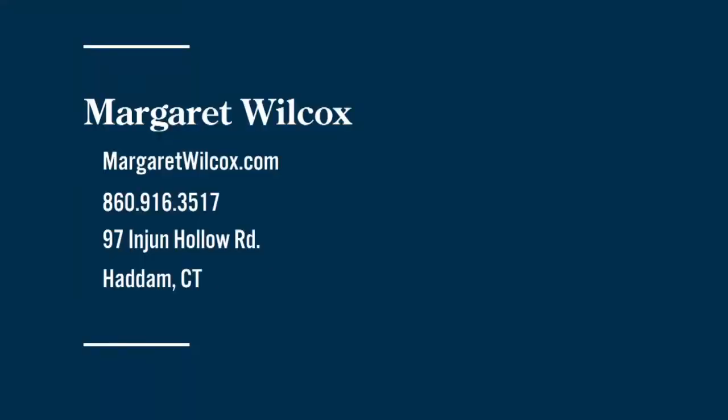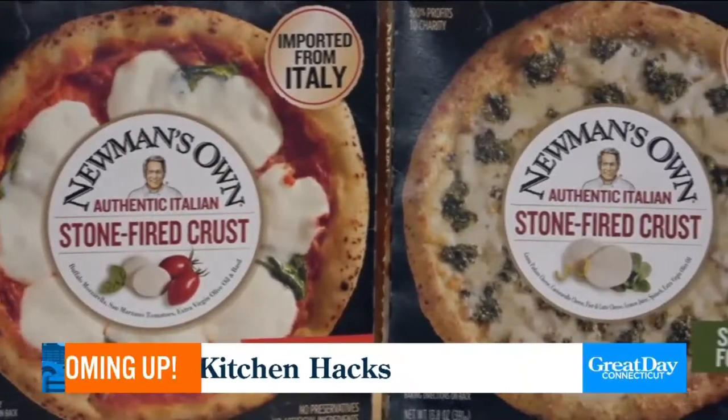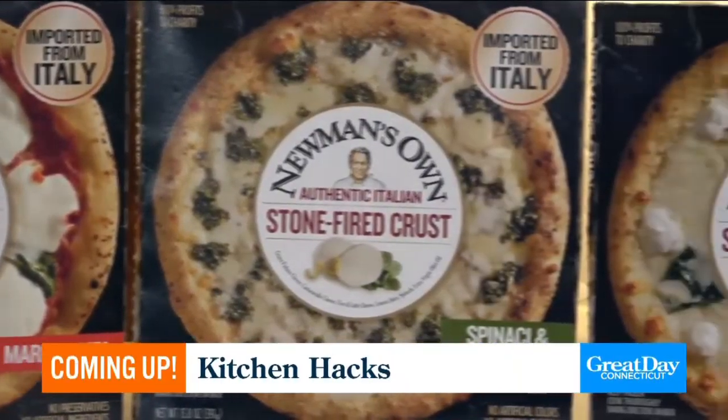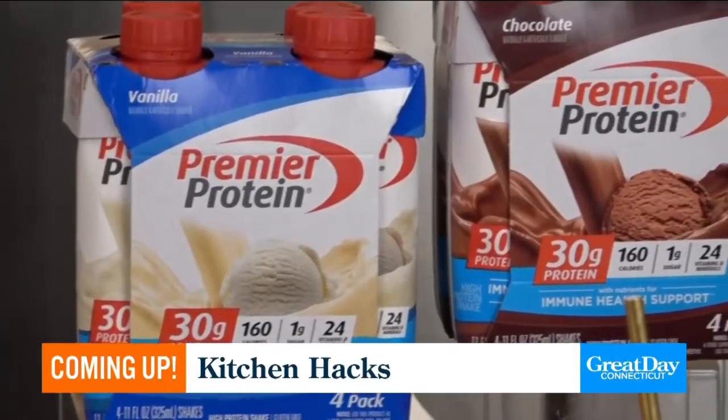For more information, visit MargaretWilcox.com or call 860-916-3517. The address of that beautiful property is 97 Engine Hollow in Haddam. And still to come, transform your pantry — we have some easy ideas for having a better storage space. We'll be back in just two minutes.